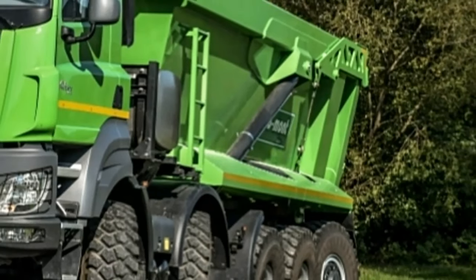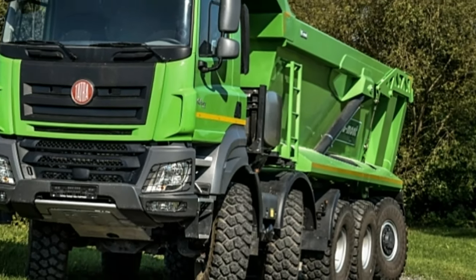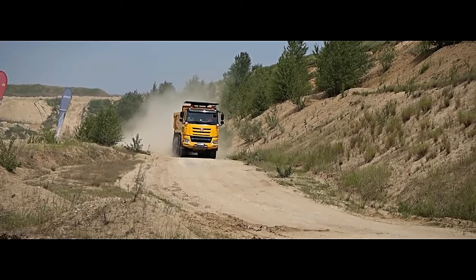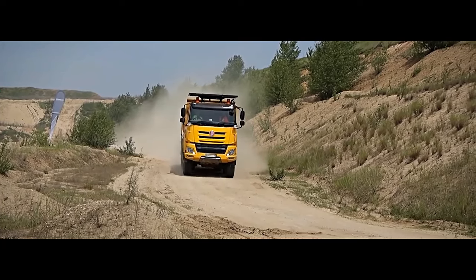In conclusion, the Tatra Phoenix 10x10 is more than just a truck — it's a symbol of strength, resilience, and ingenuity. With its rugged design, powerful performance, and advanced features, it sets a new standard for heavy-duty vehicles in the modern era.